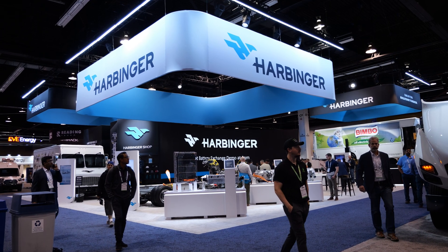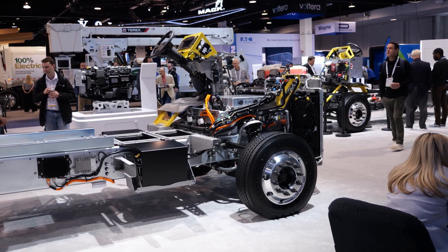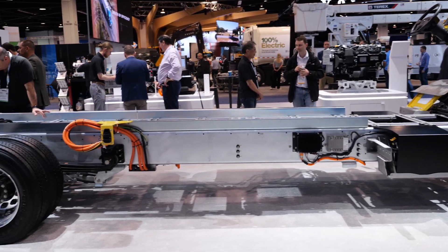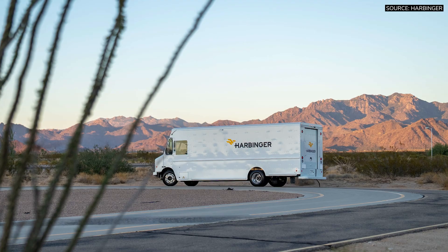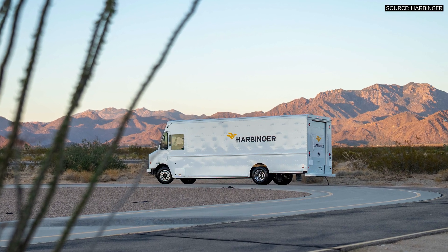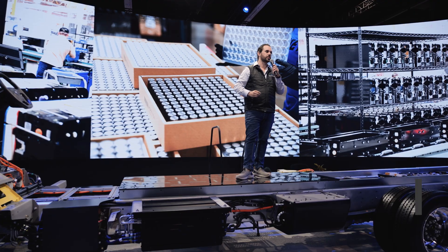Harbinger Motors, a California-based manufacturer of American-made medium-duty electric strip chassis, revealed a significant expansion to its product lineup: a new plug-in hybrid vehicle designed for more demanding commercial use cases. Electrification isn't a single solution — it's a spectrum.